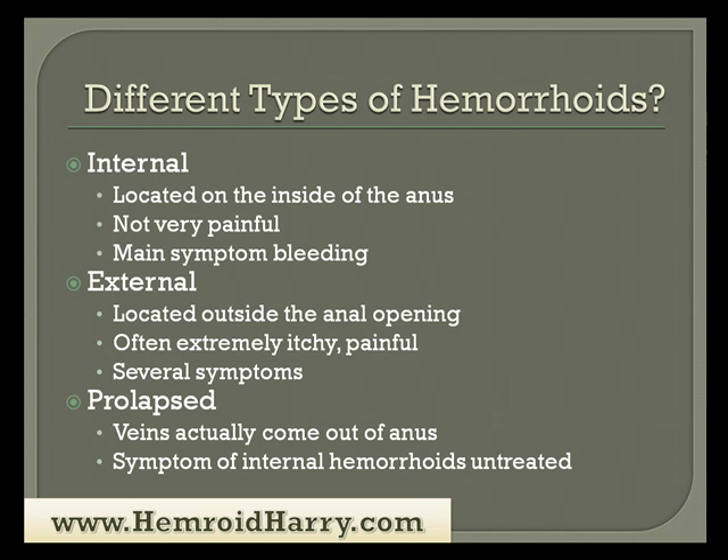There are different types of hemorrhoids as well. The one we're focusing on is internal hemorrhoids. Internal hemorrhoids are located on the inside of the anus. They're usually not very painful, and the main symptom is bleeding. External hemorrhoids are located on the outside of the anal opening — often extremely itchy or painful, with several other symptoms. Prolapsed hemorrhoids are when the veins actually come outside of the anus. This is a symptom of internal hemorrhoids that go untreated, so it's important that you treat your internal hemorrhoids.